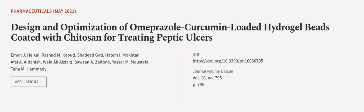This article was authored by Iman J. Heikel, Rashad M. Cowd, Shadeed Gad, and others. Wearearticle.tv — links in the description below.